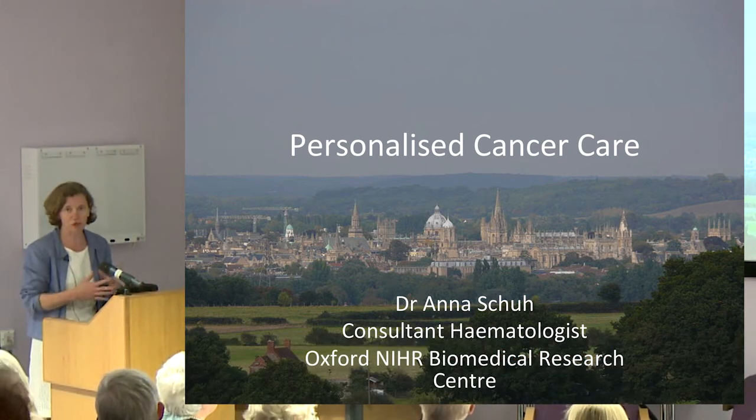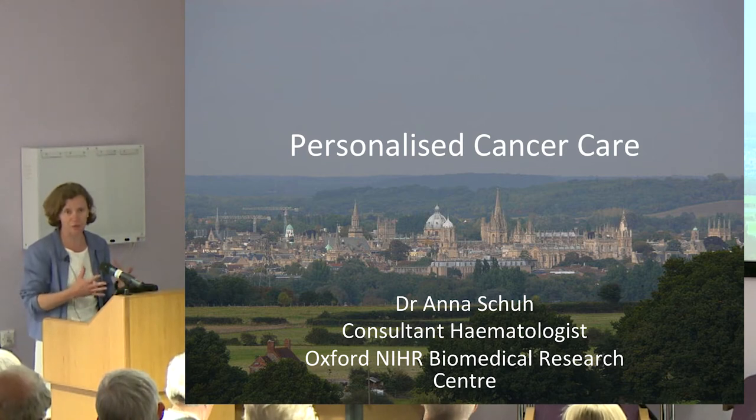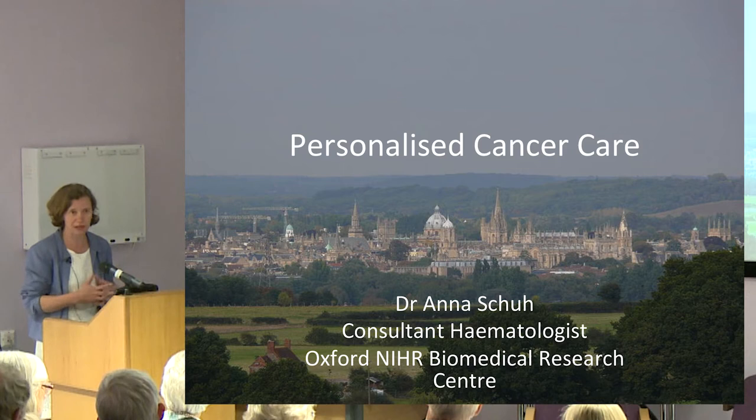It's a hybrid lab. The aim of the lab is both to provide diagnostics for patients with cancer and haematological malignancies, and also to develop diagnostic techniques further. That's really where the interest of the NIHR is coming in.